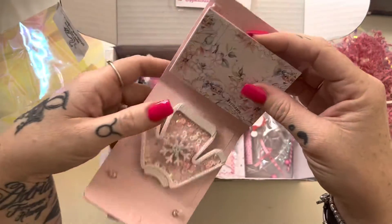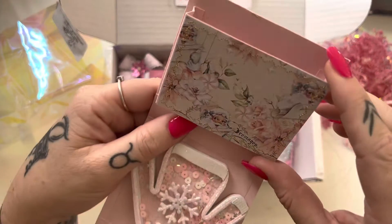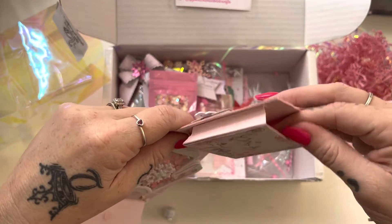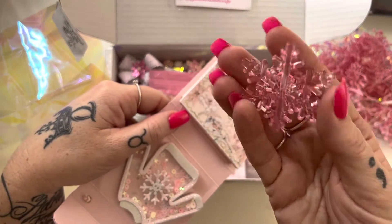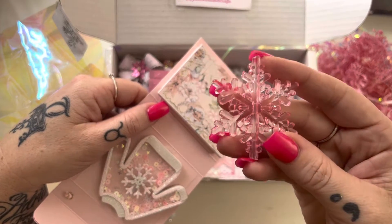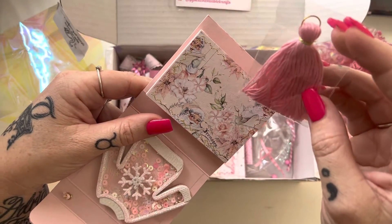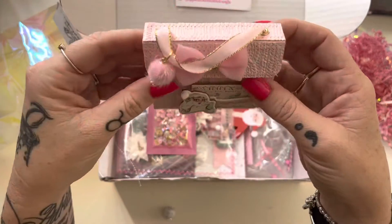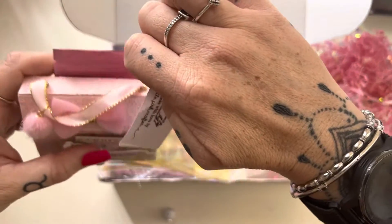It's got a little pocket on the front here as well, and she has stitched all around with some gold thread. This looks like a Prima Christmas collection, although I'm not very knowledgeable when it comes to their Christmas collections. She's popped in this gorgeous pink snowflake — that's really pretty — and also a cute pink tassel that she has made. This little purse is really sweet. That one is from The Little Pink Crafter.